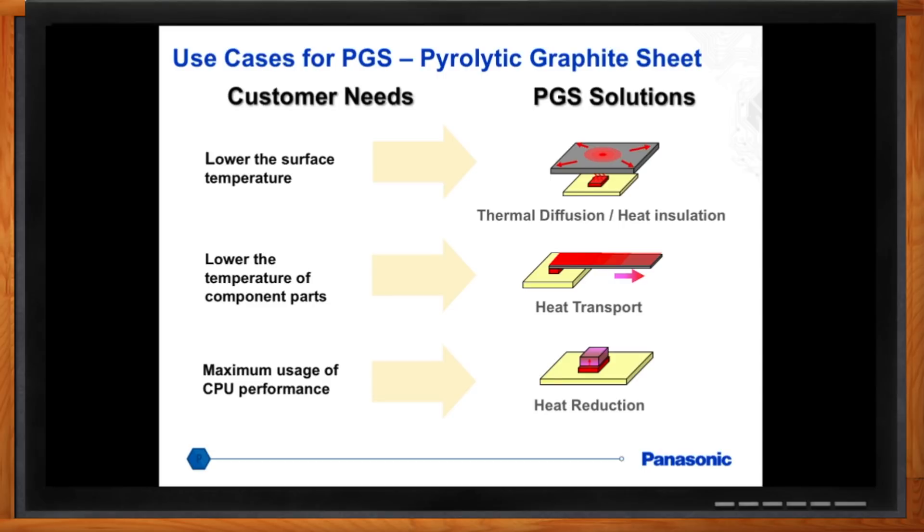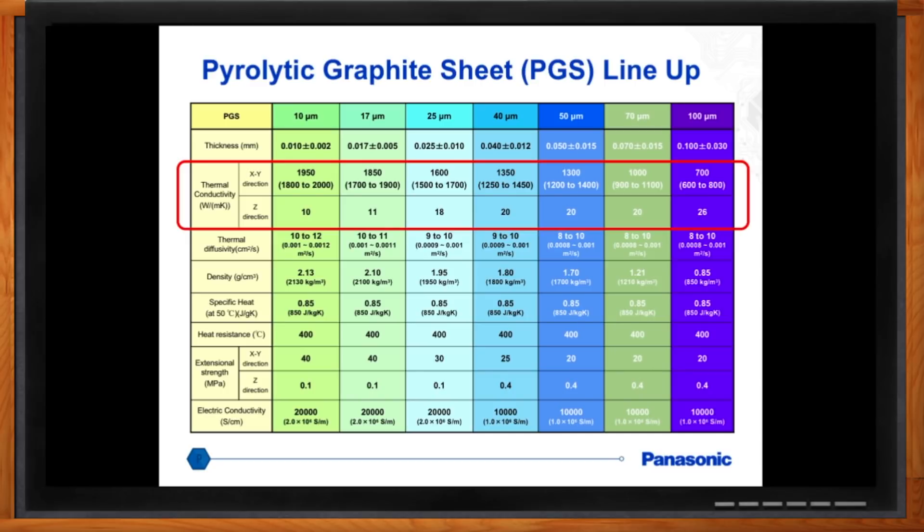How do I know what thickness I need for my design? We have a lot of different thickness offerings, ranging from 10 to 100 microns. Because this is a semi-custom case, it's best to speak with a knowledgeable person who can help understand your requirements and design cases, then start with one thickness and follow up accordingly based on how results go.